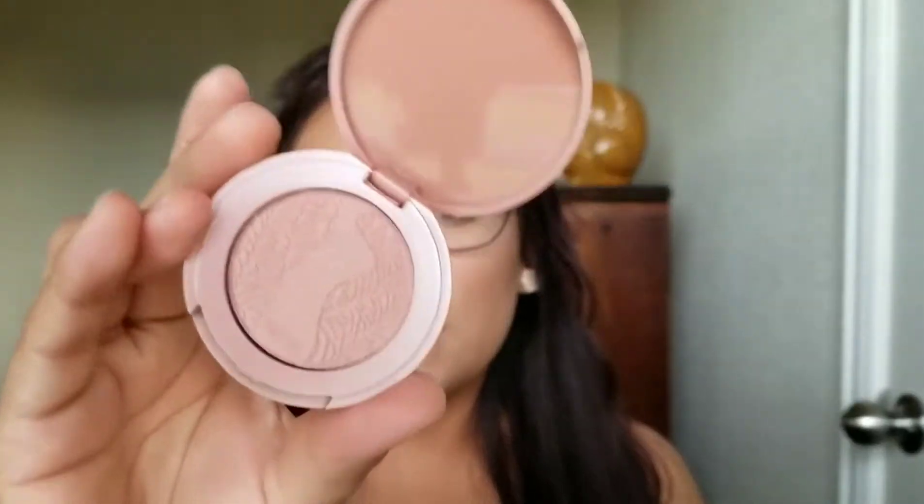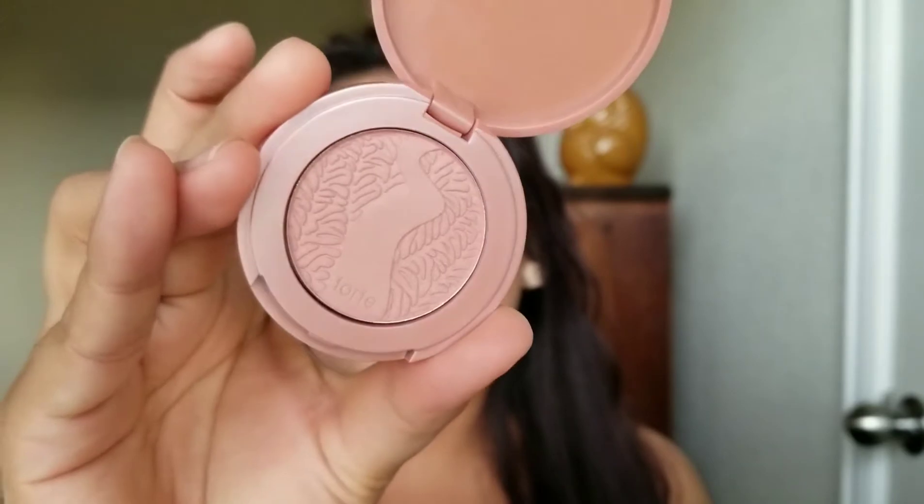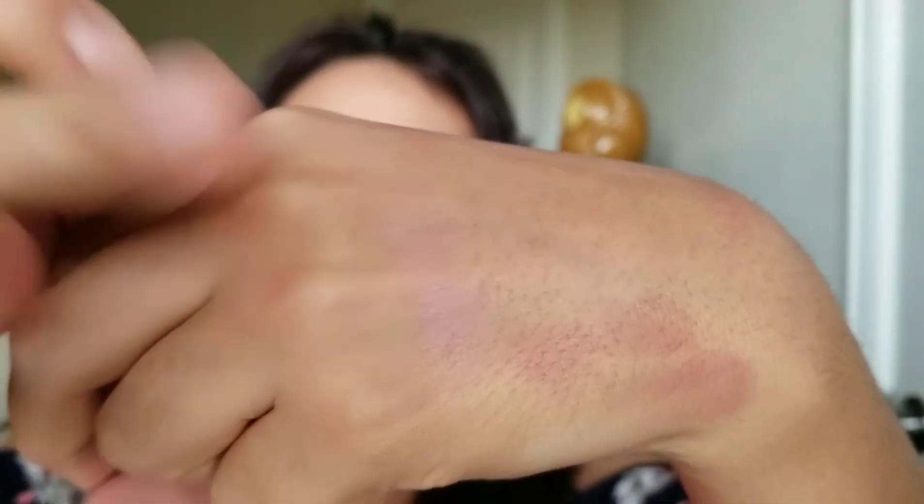The next thing I received is this Tarte blush in the color Party. I already own this blush and I really like it — it's just such a nude color. Whenever I want to do an over-the-top look, this is the perfect blush to use on my cheeks to give me that slight flush look.